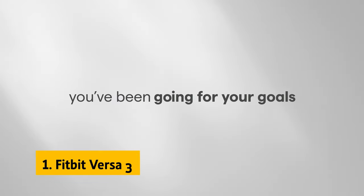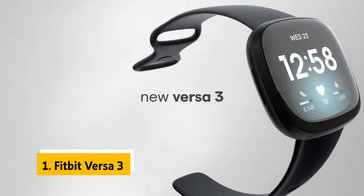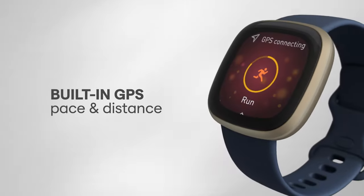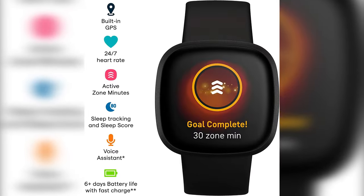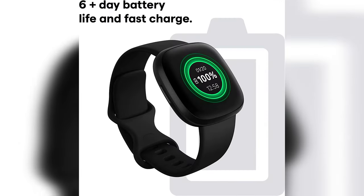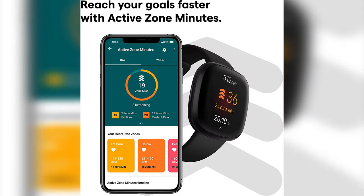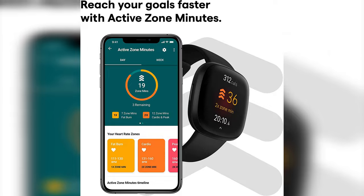Number one: the Fitbit Versa 3 — our pick for best budget smartwatch overall. Introducing the Fitbit Versa 3, the smartwatch that's so packed with features it practically moonlights as your personal trainer. With built-in GPS, you can kiss goodbye to that frantic search for your phone before every workout. The Versa 3 knows exactly where you are and tracks your every move, even if you leave your phone at home.